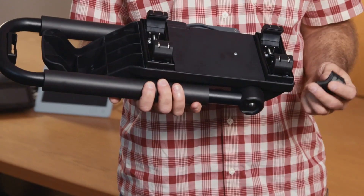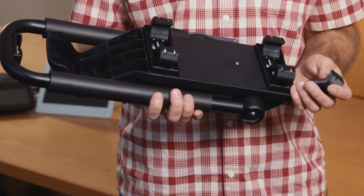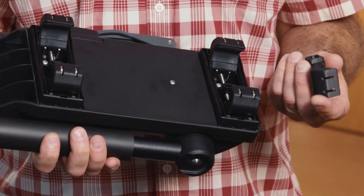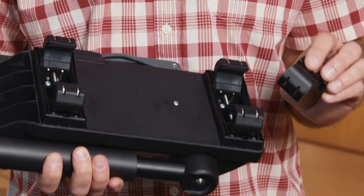We had an aggressive schedule for the development of this. This is a part that sees a lot of stress and has to be very high strength. We couldn't really prototype it in any effective way other than with the carbon filled material.